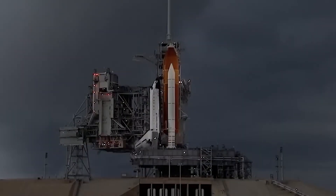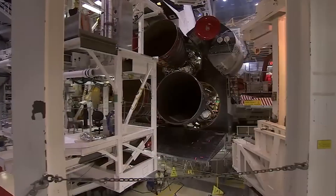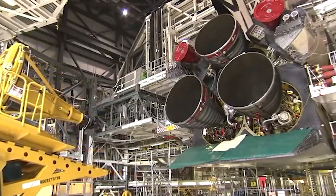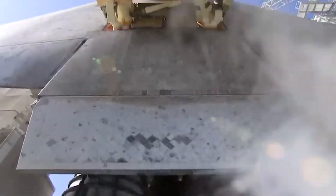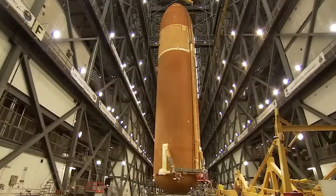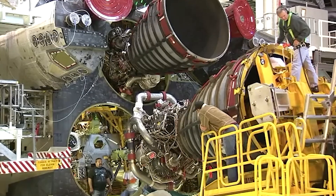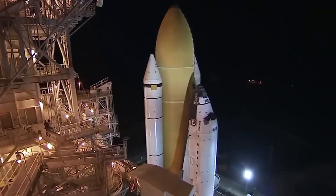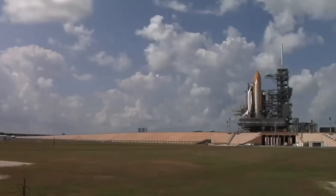The white orbiter is the spacecraft you picture: cockpit, wings, a huge payload bay, and three main engines clustered in the tail. Those engines are RS-25s — high performance, liquid fueled, and brutally complex. The big orange cylinder is the external tank; it feeds those engines liquid hydrogen and liquid oxygen during ascent. The two white side rockets are solid rocket boosters; they provide the brute force off the pad.